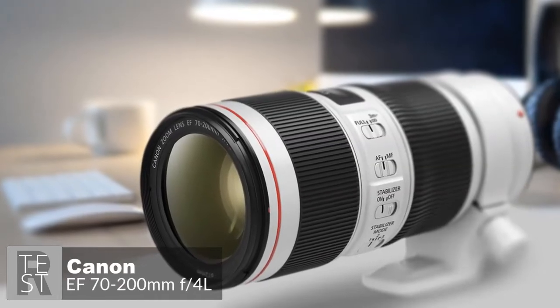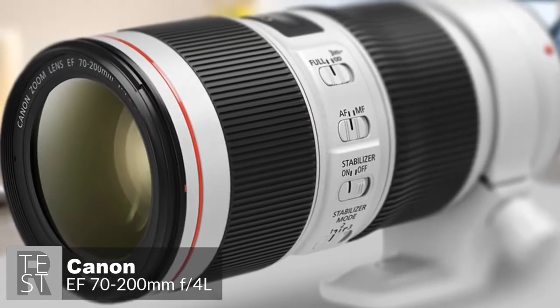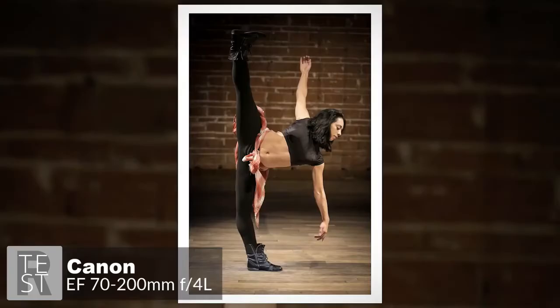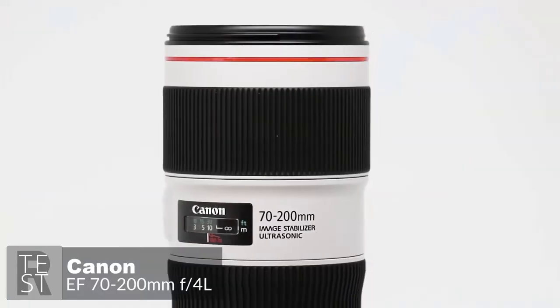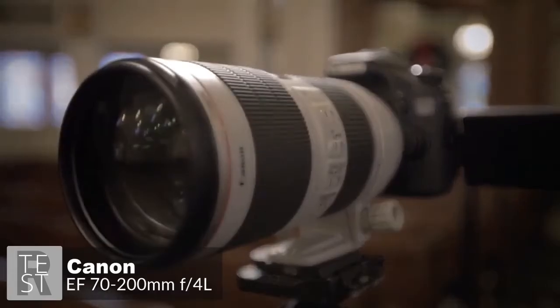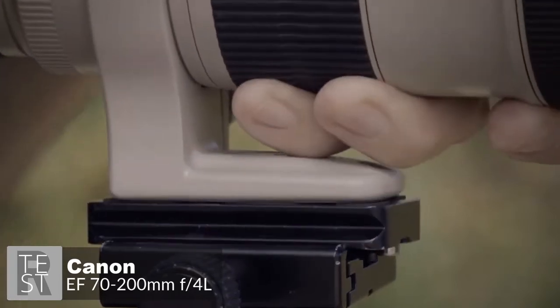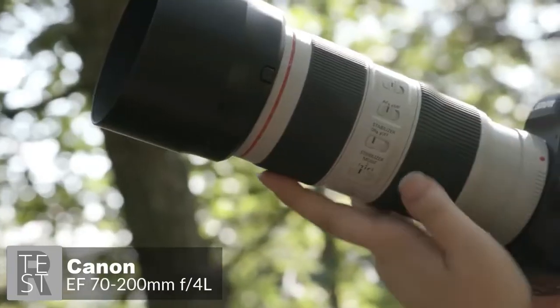At number one is the Canon EF 70-200mm f/4 L IS II USM. It's a sharp zoom with very strong image stabilization — not an f/2.8 lens, but still an excellent performer. The highly durable design is built for challenging environments with dust and water-resistant construction sealing around the mounts, switches, and zoom ring. It's housed in a metal barrel with a light gray finish and red ring, measuring 6.9 by 3.2 inches, weighing 1.7 pounds, and supporting 72mm front filters.